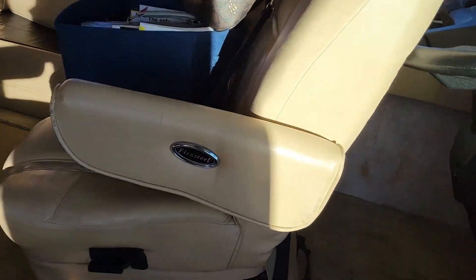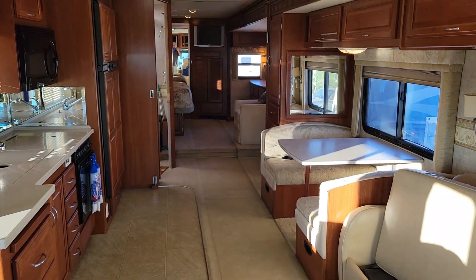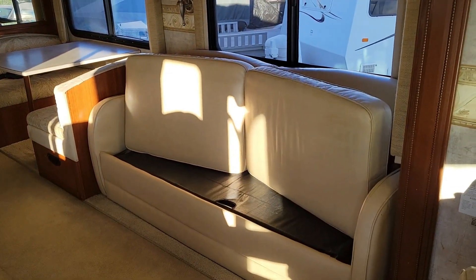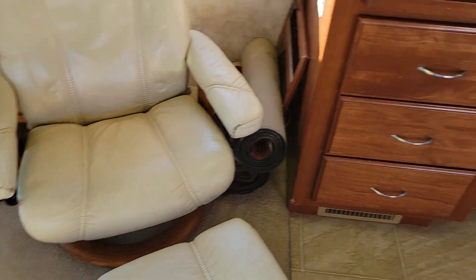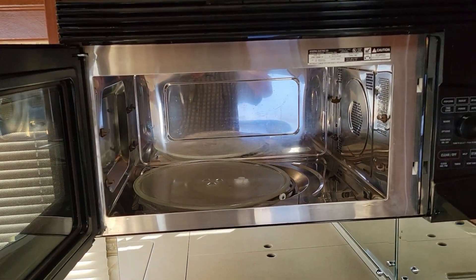Both the driver and passenger seats are power seats and level. The passenger seat reclines and they both swivel. Wait till you see how this opens up inside. With this big slide down this side, it's just a neat floor plan. I left the cushions up on the sofa because it's got a fold-out bed — I just didn't fold it out. And then you've got a big kitchen with a lot of counter space. Having this recliner right here must have been nice. They would sit there and talk, set up a card table, and play games. Convection microwave oven.